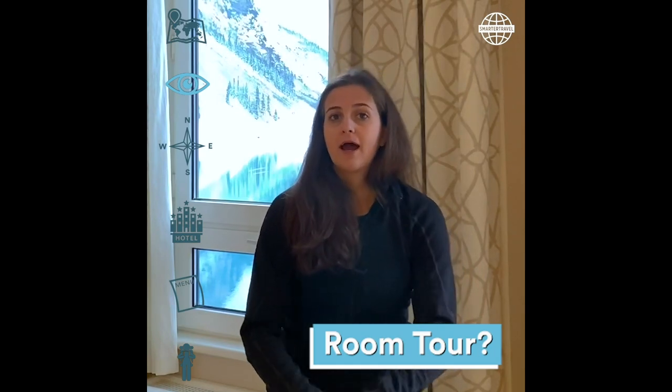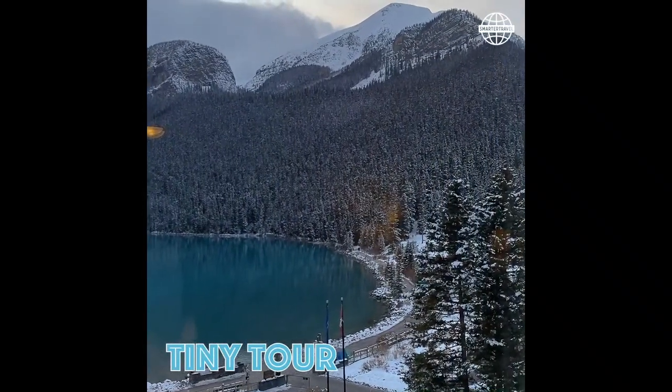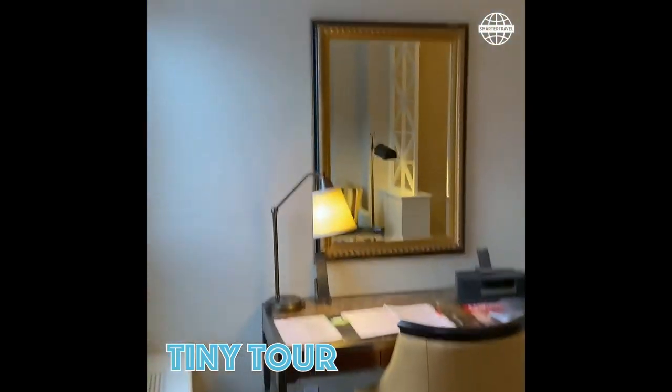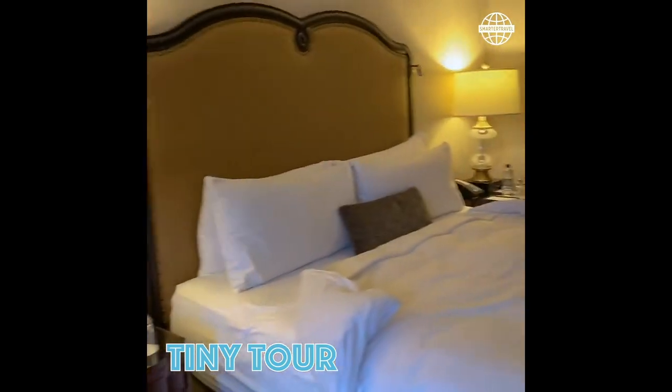So what does the room look like? I will take you for a tour. You really could get used to waking up to this every day. I am in one of the suites, so there's a nice little sitting area here and a king size bed. It's really comfortable as well.